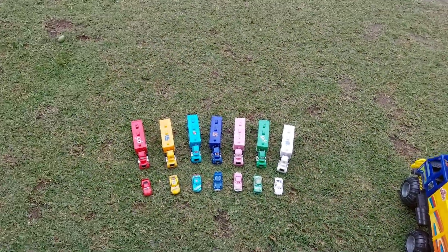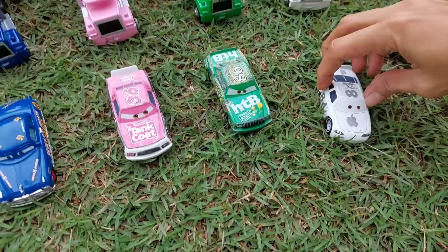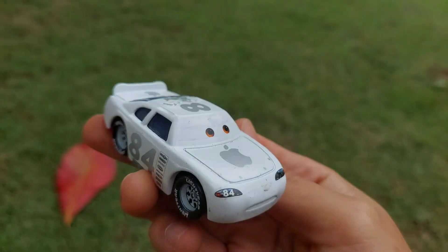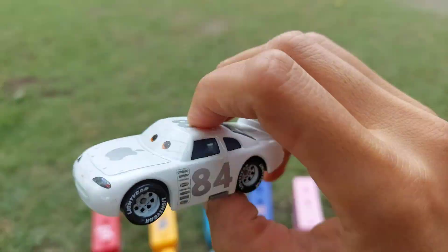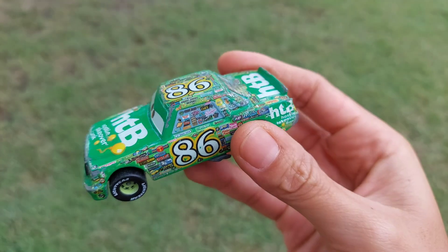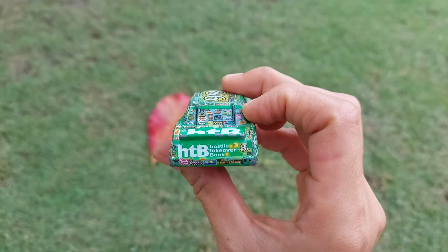Oh my god, so many cars guys, look at this! Oh wow, look at this — this is Apple Cart, wow, white color, nice. Oh wow, 86, green color — this is Chiquita, hahaha, wow nice.